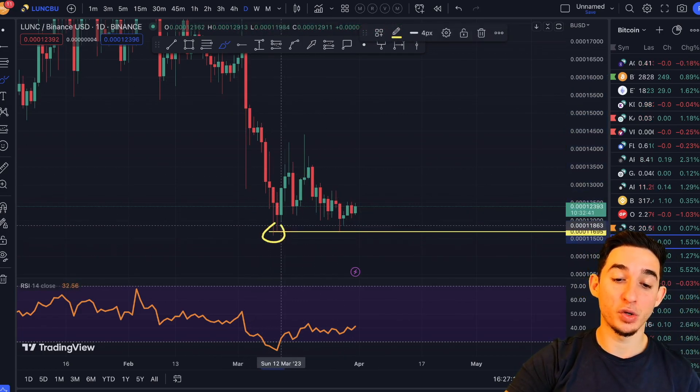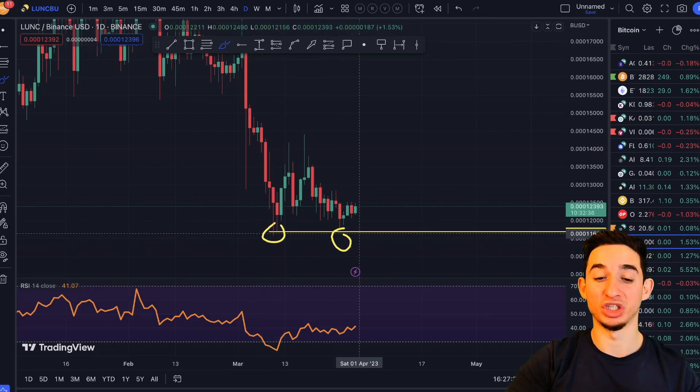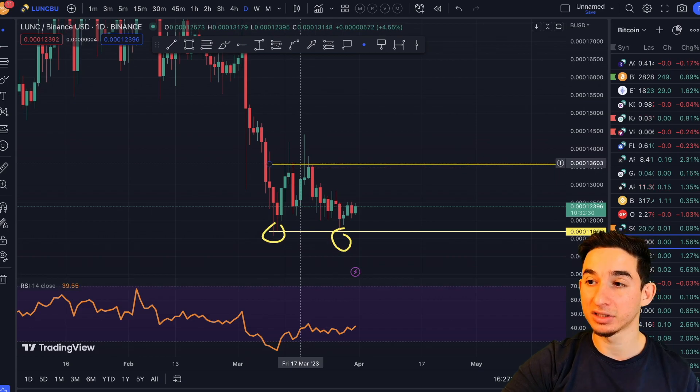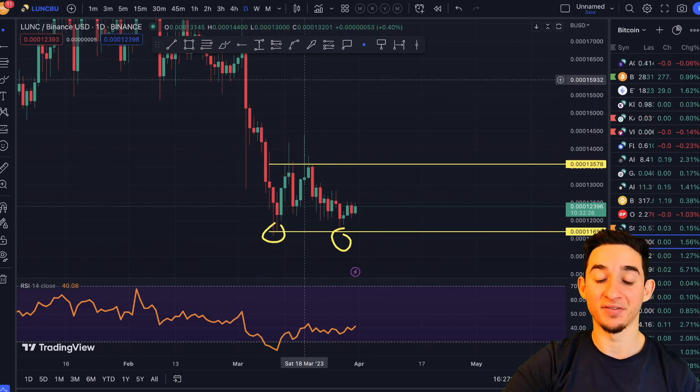For those of you who don't know what a double bottom is — it's when you are in a downtrend and then make two bounces at a nice level, creating a support region essentially. This is exactly what is happening right now.